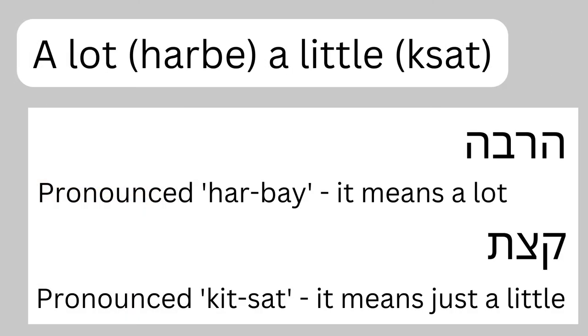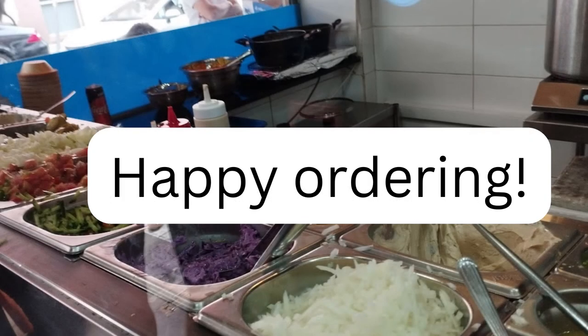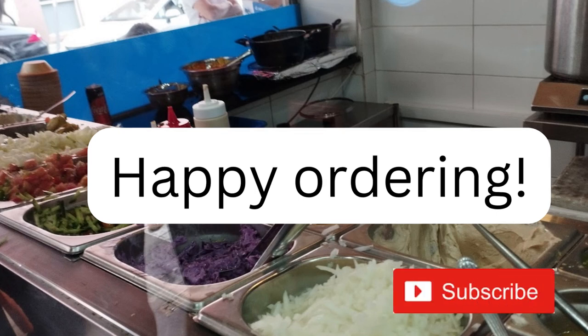Two more quick words to help the process: kitsat means 'a little bit' and harbay means 'a lot.' You can combine these with any word — for instance, 'teni li kitsat hamoutzim' means 'give me a little bit of pickles,' and 'teni li harbay harif' means 'give me a lot of chili.' That might sound blunt in English, but Hebrew is a good deal more informal. If you want to be extra polite, say bevakasha — which means 'please' — so you could say 'harbay harif bevakasha.' Hope this was informative! If you want more videos about topics like this — living in Israel and more Hebrew vocab — do consider subscribing. Thank you guys for watching!